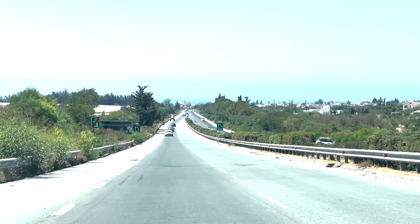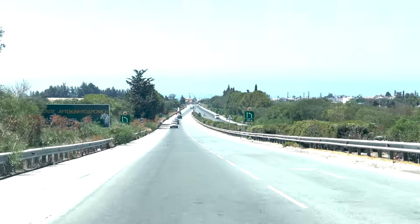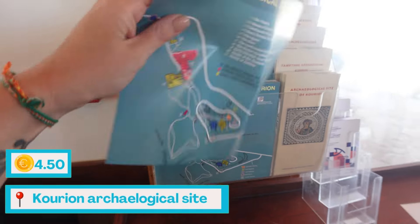I got lost a couple of times, but now we are here. We are at the Kourion Archaeological Site.